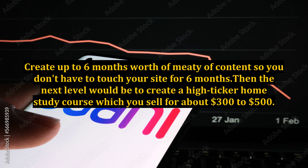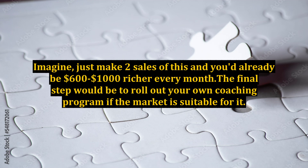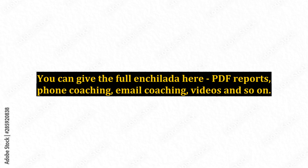The next level would be to create a high-ticket home study course, which you sell for about $300 to $500. This would be your premium product. Imagine — just make 2 sales of this and you'd already be $600 to $1,000 richer every month. The final step would be to roll out your own coaching program if the market is suitable for it. You can really charge a premium for this since you are selling your time here. You can give the full enchilada here.